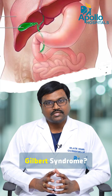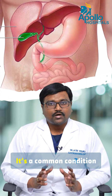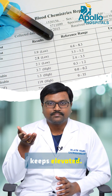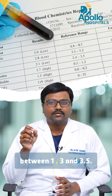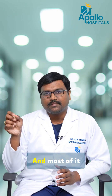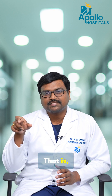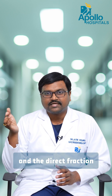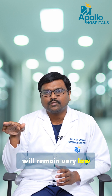Have you been diagnosed with Gilbert's syndrome? It's a common condition in which the bilirubin level remains elevated — usually it ranges between 1 and 3 or 3.5, and most of it is due to the indirect component. If you look at your LFT report, the indirect bilirubin will stay high and the direct fraction will remain very low or close to normal.